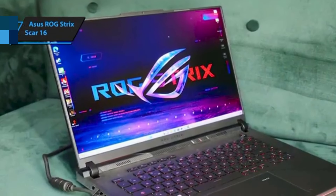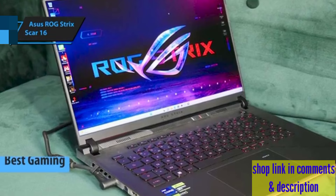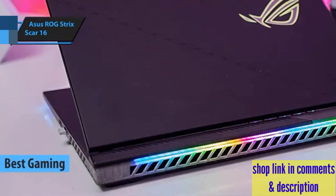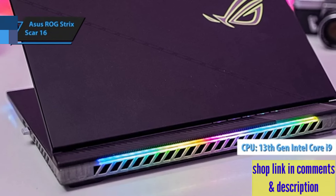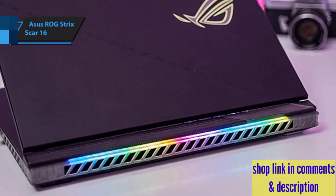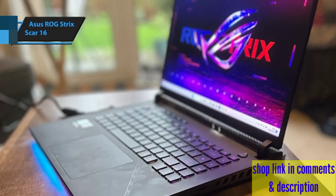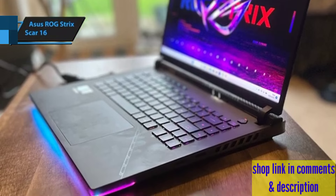The Asus ROG Strix Scar 16 is the top choice for a gaming laptop that doubles efficiently for music production in 2024. This powerhouse is equipped with the formidable 13th generation Intel Core i9 CPU, boasting 24 cores with speeds reaching up to 5.5 GHz, identified as the i9-13980HX, promising unmatched processing power for both advanced gaming and demanding creative tasks.